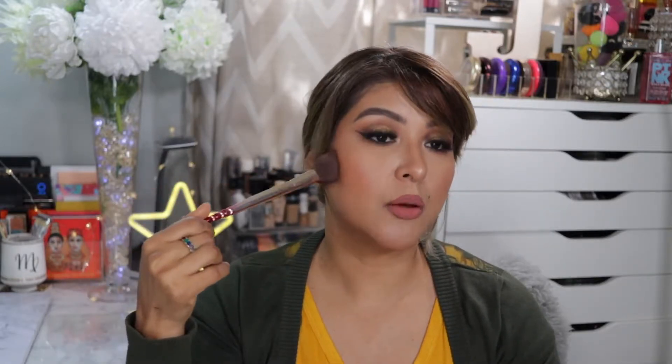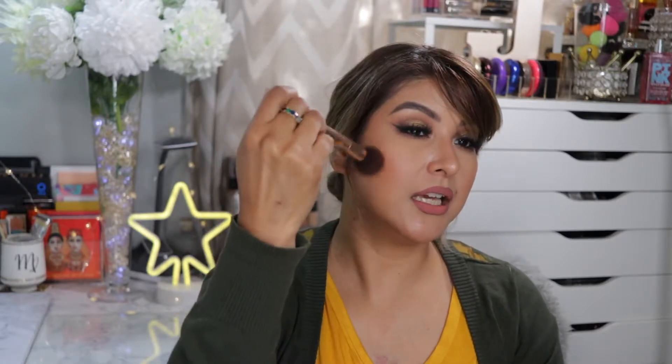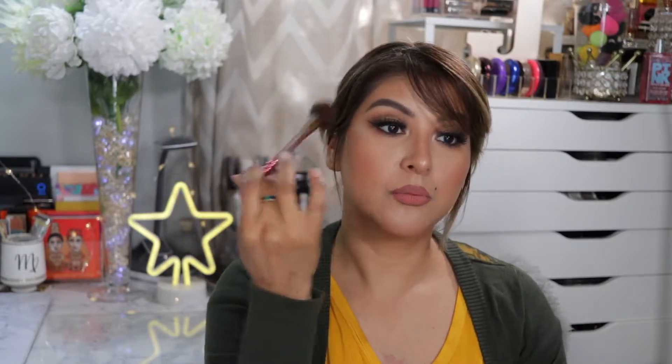Still in the tool section — I picked up this limited edition bronzer brush from Wet n Wild. I love it because it is also tapered, so I could use it to contour as well. It's fluffy and small enough that I can apply bronzer exactly where I need it without getting color all over the place. I've been loving this brush.